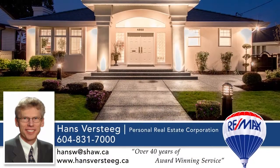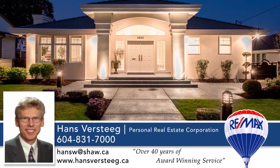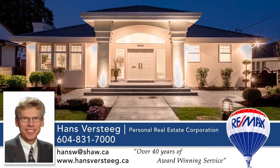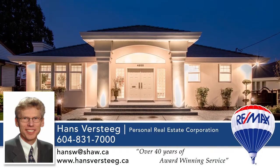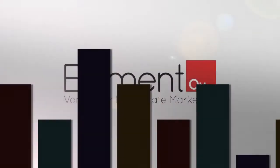To find out more about this home or to schedule a private viewing, please contact Hans Versteeg. If you like the video, let us know by liking it, subscribing to the channel, or sharing it with friends. Thank you so much for watching.